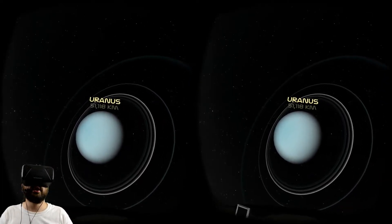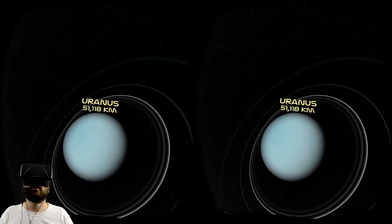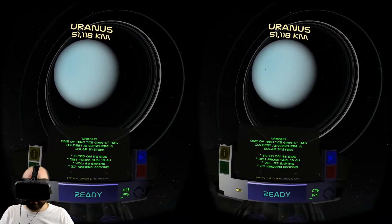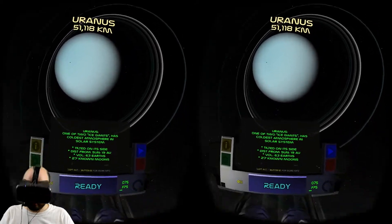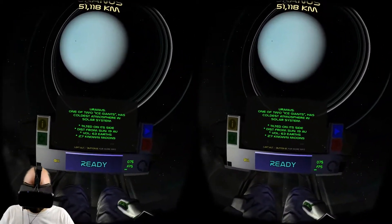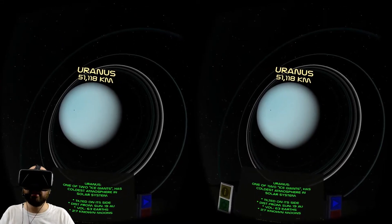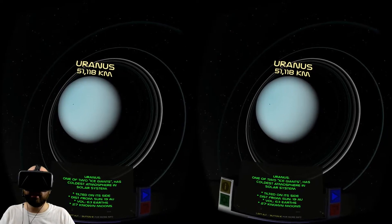Okay, time for Uranus - 50,000 kilometers. You're pretty big, not as big as Saturn but you're big. Uranus, one of two ice giants, has the coldest atmosphere in the solar system. It is tilted on its side - I can see that. It is 19 AU from the sun, has a volume of 63 Earths and 27 known moons. Not quite as many as Jupiter and Saturn, but still a lot of moons.